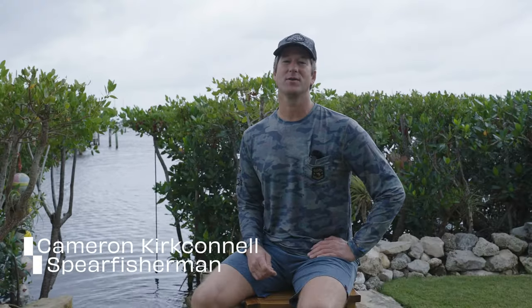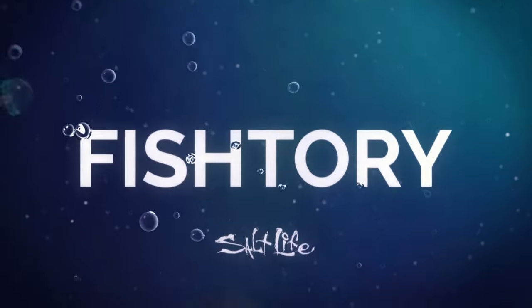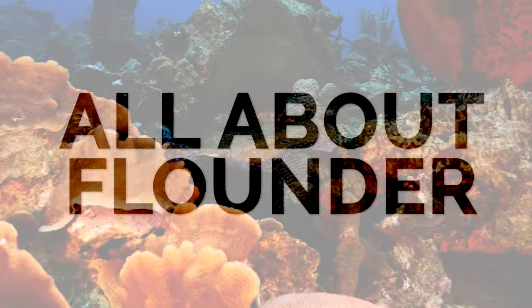Welcome back, I'm Cameron Kirkconnell with Team Salt Life and this is Fish Story. Today we're going to talk about flounder.